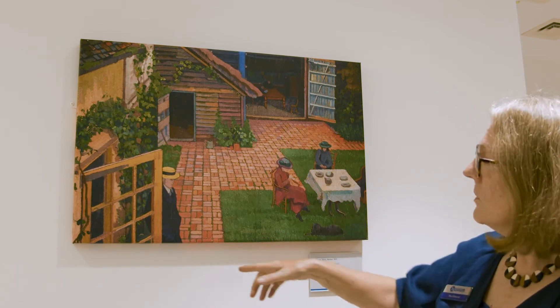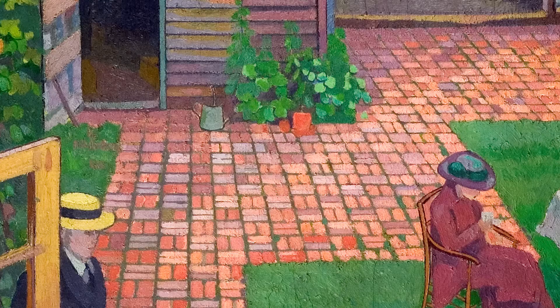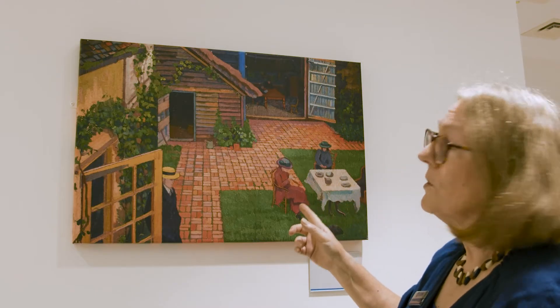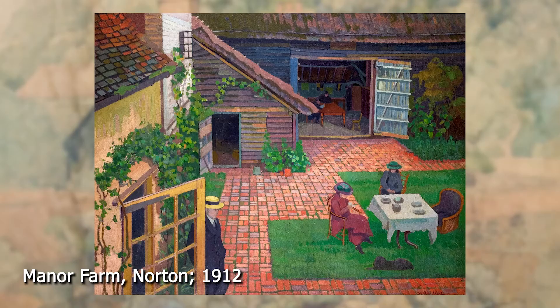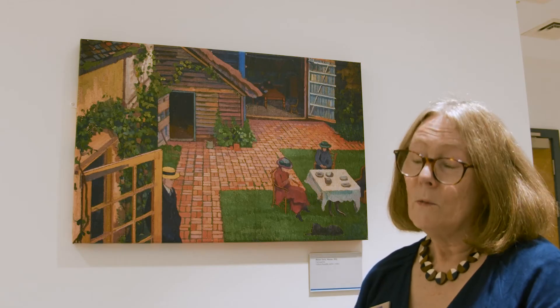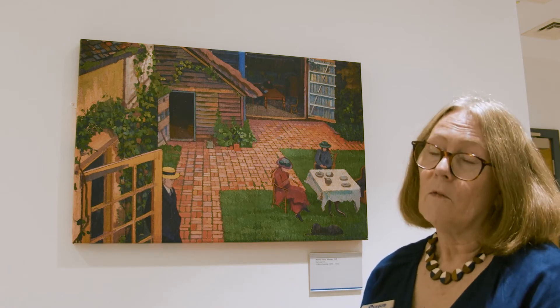You can see his interest in pattern design — the fact that he was a wallpaper designer — looking at the way he's done the paving here and every individual little leaf. This house, which is in Norton, was at this point owned by someone called Roger Parker, who was the brother of Barry Parker, one of the first two designers of the ground plan and many of the buildings in the early garden city. William Ratcliffe was friendly with the Parker family.